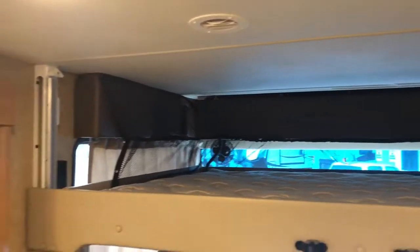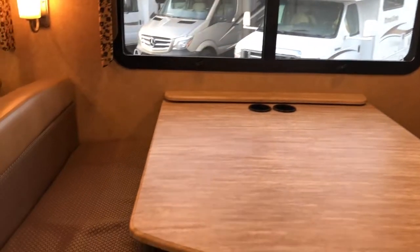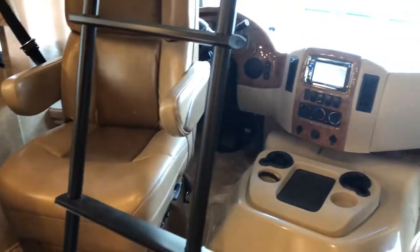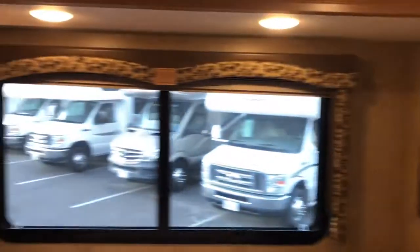It does have the bed up over the top, so two people could sleep up there. You've got sleeping down here too. Nice backup camera, easy to drive, with a little ladder — push one button and that bed will go up.